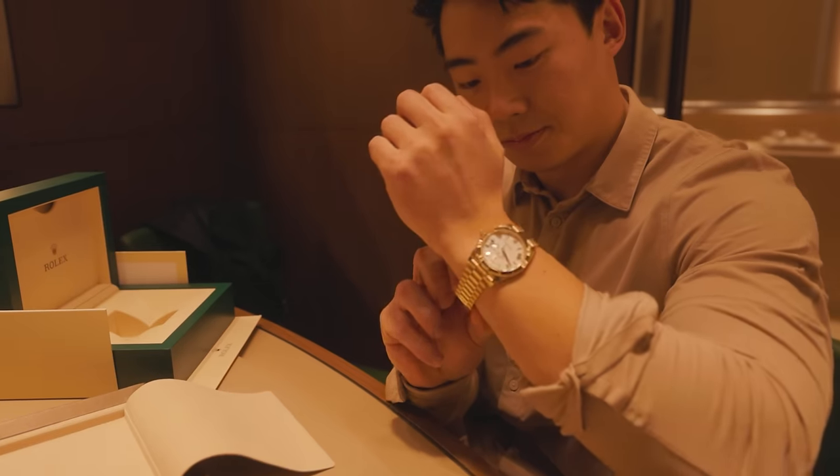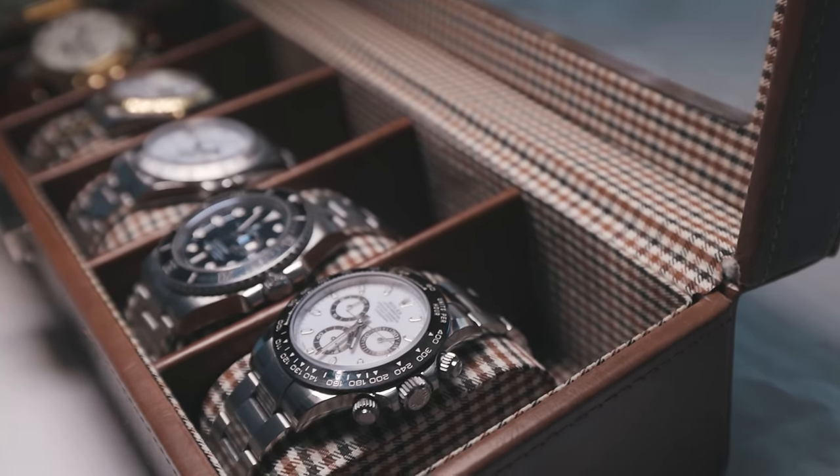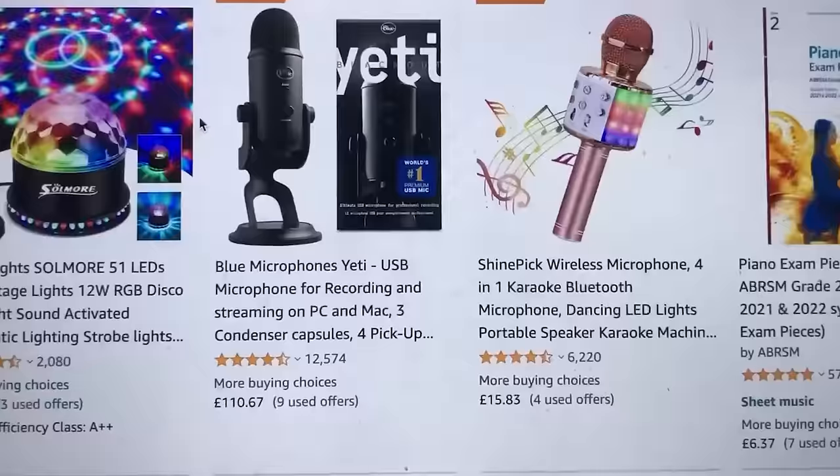One of my favorite business models that has made me millions of dollars over the past few years, while putting very minimal time in, is affiliate marketing. This method of making money is, in simple terms, getting someone to click, buy, or use a product, and in exchange, you earn a commission.